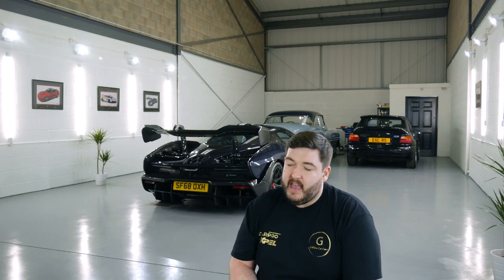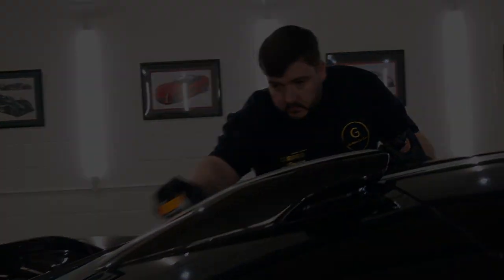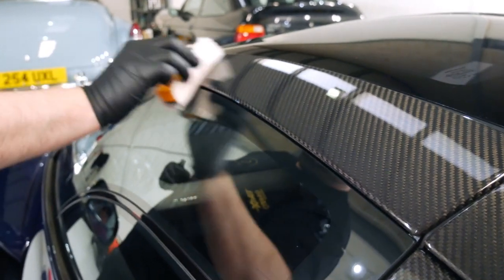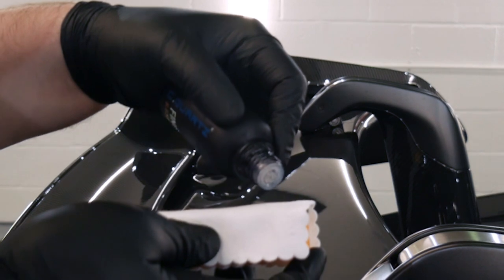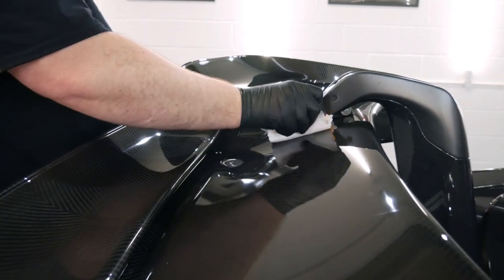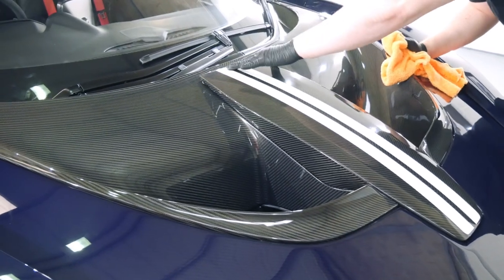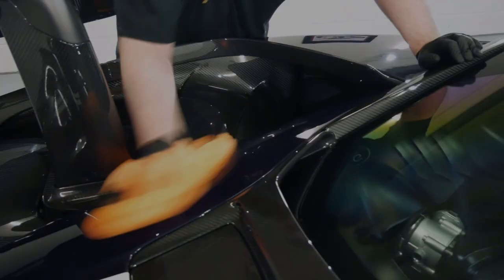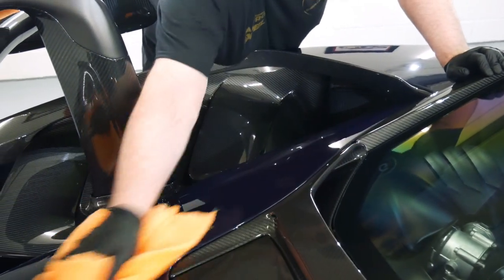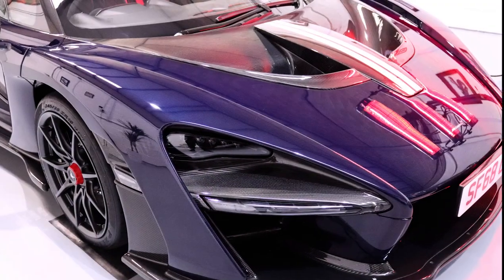We offer many different packages here, the top one being our ceramic gold detail, and this can be 80 to 100 hours of detail and up, depending on the paint condition of the car. If we broke that down, the car comes in, it's inspected, taken outside, washed — that's a full decontamination, snow foam, everything done to get the car absolutely clean and back to base paint. We panel wipe the car down and inspect it, going around with a paint depth gauge and various light sources, making notes of areas that need the most attention, places that might have had paint work over the years, and delicate areas that need to be tread carefully on — and that's all before we start.